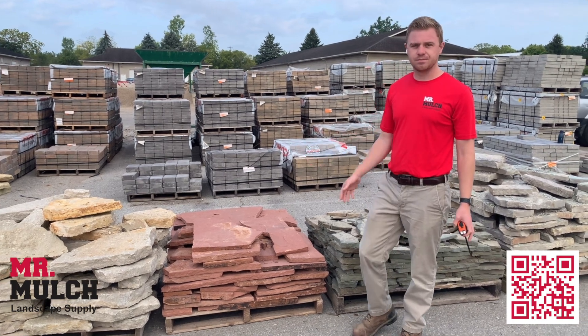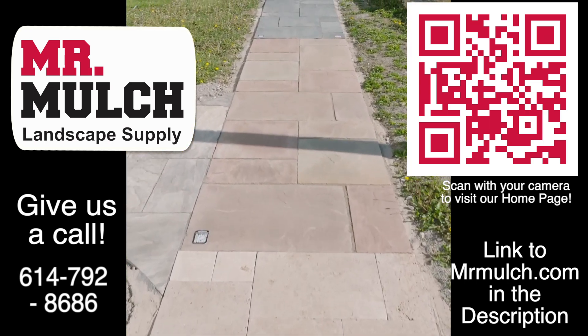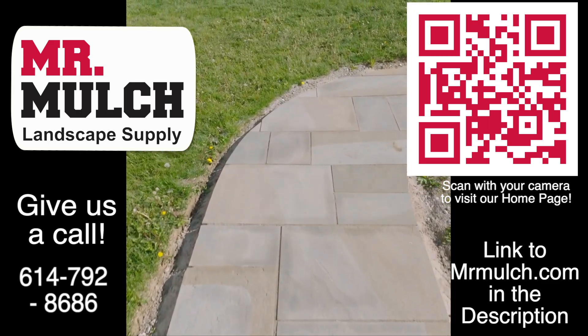This is Rocky Mountain Thin. We'll see you next time.